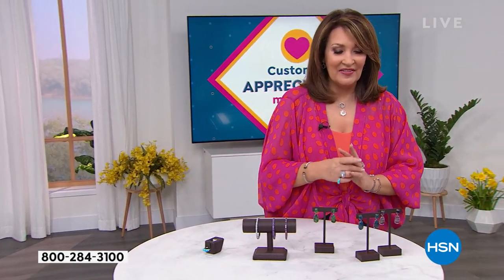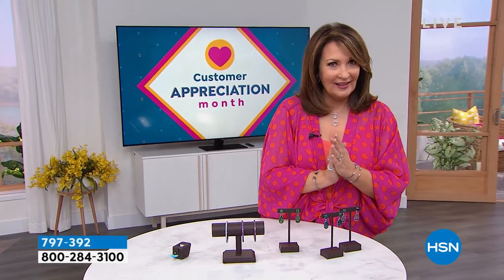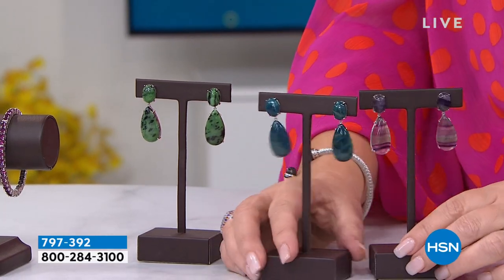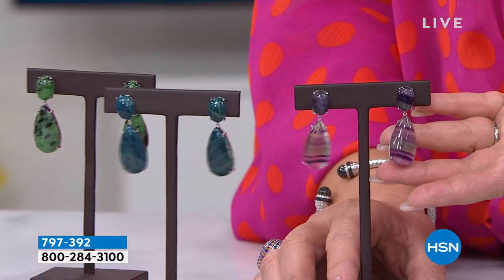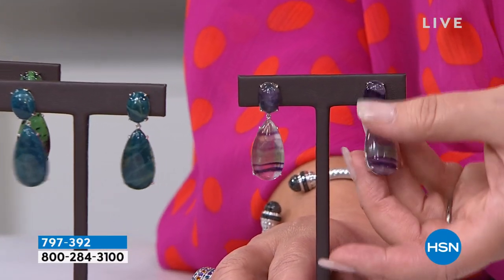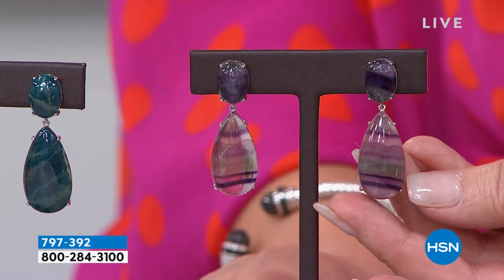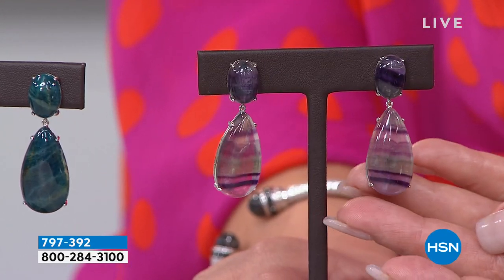I have the prettiest earrings — love, love, love these earrings, they are so beautiful. Brand new, this is a Mother's Day surprise for everybody, for our Mom and Me event. This earring right here — I happen to own these and I absolutely love them. That's a natural stone called rainbow fluorite. It's so gorgeous. Best value ever on rainbow fluorite coming up in this show for you.